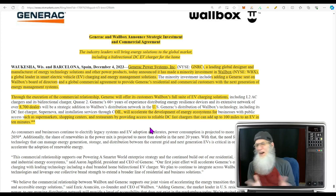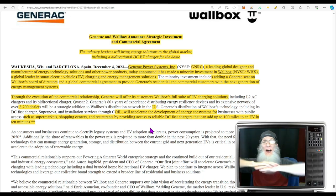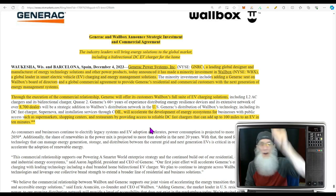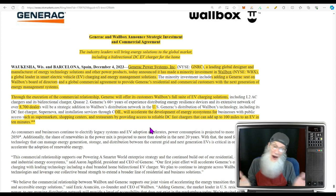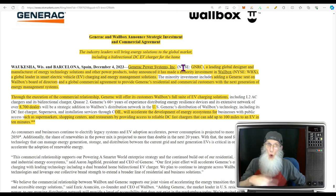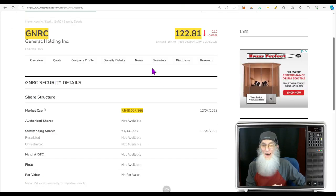Now the host notes some personal skepticism about EV chargers proliferating visually across the US — having lived in the UK for 10 years where infrastructure is cleaner underground. But the key point: Generac, the partner making this investment, is on the New York Stock Exchange with a market cap of $7.5 billion and a stock price of $122 a share. That's not a small company.